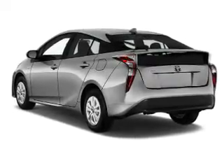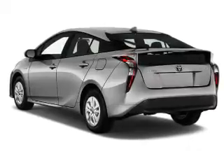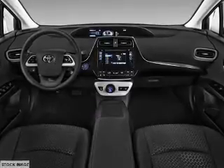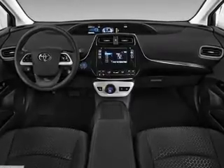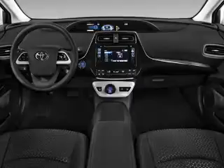Anti-lock brakes. Inside you'll find Bluetooth connectivity, an auxiliary input, steering wheel controls, push button start, automatic climate control, a backup camera, curtain head airbags, front airbags, side airbags, side impact door beams, great quality at a great price.